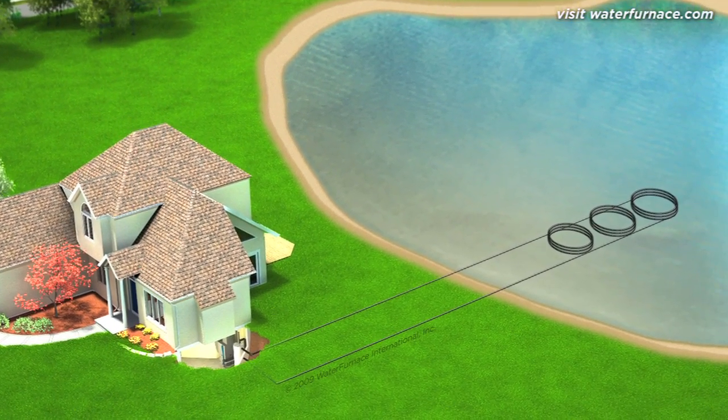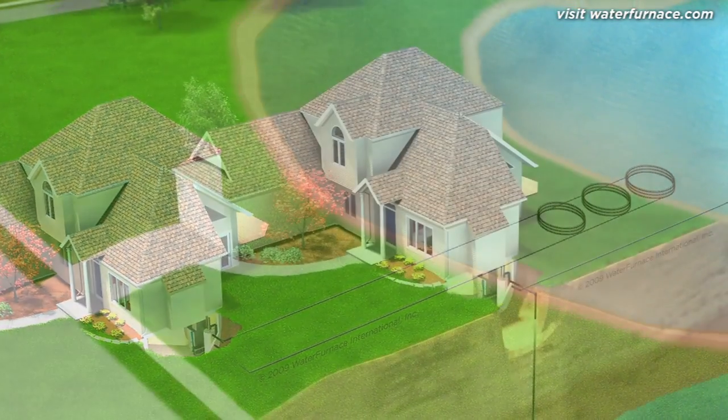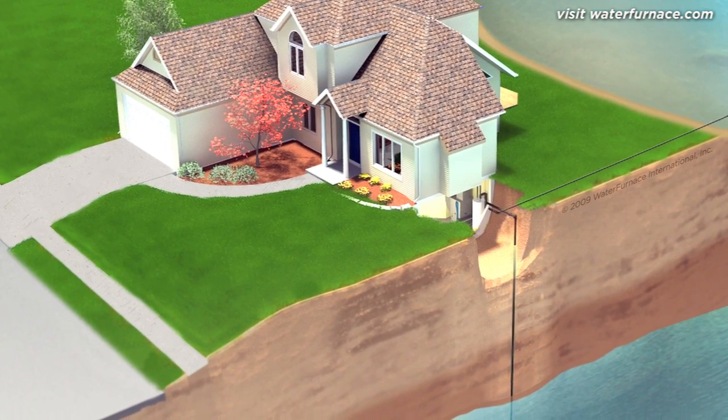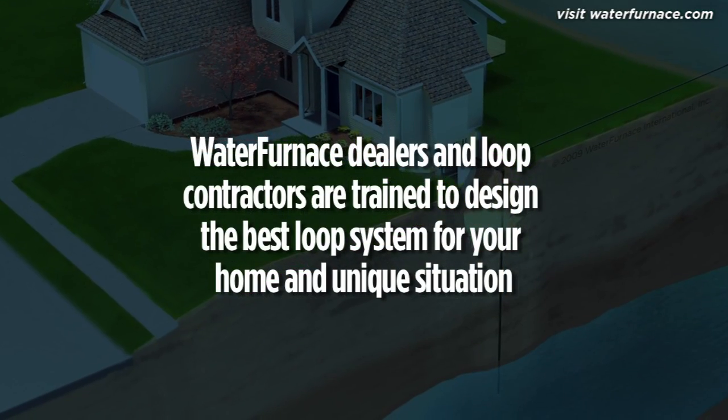Coils of pipe are simply placed on the bottom of the pond or lake to capture energy. Open loop systems are an option if water is plentiful and low in minerals. These systems use groundwater from a well as a direct energy source. Water furnace dealers and loop installers are trained to design the best loop system for a particular home to ensure optimum performance.